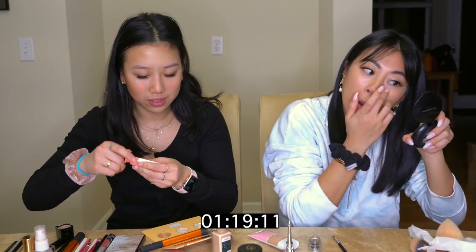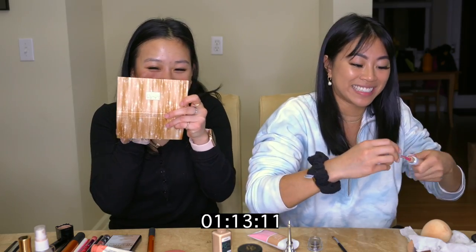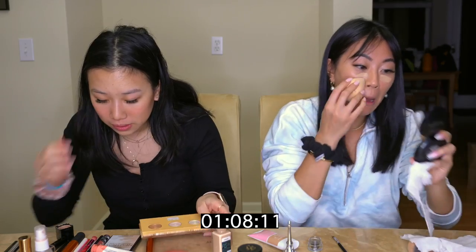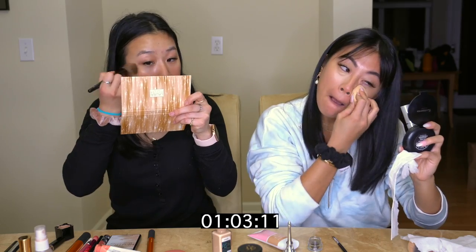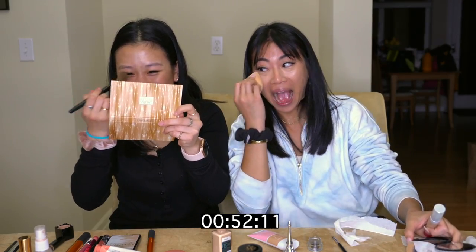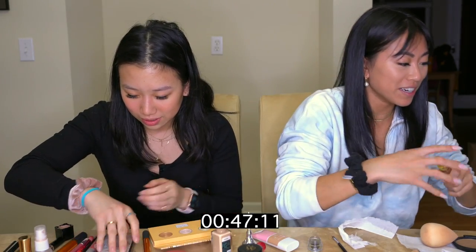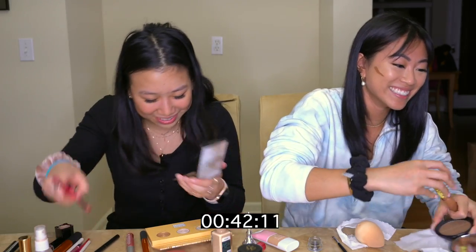How many minutes — or seconds — left? A minute. Beauty blender, concealer. I can't do this. I don't even know what this is. I don't even know what I'm putting on my face. I just mixed like ten different colors. I'm going to try to cream contour. 46 seconds — I didn't even do my brows. How did this happen?